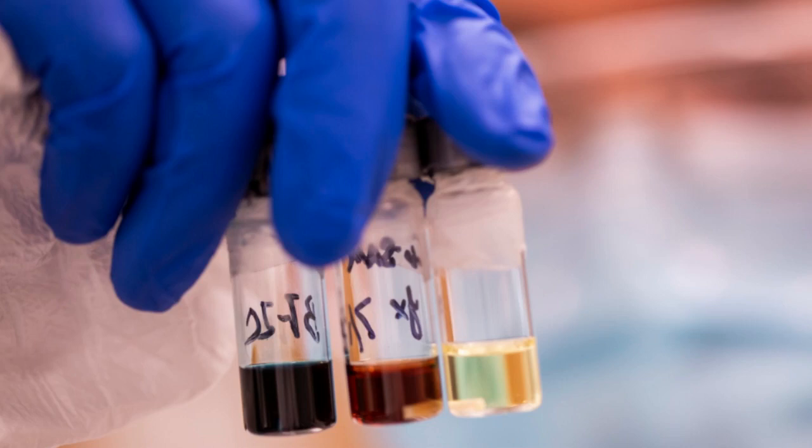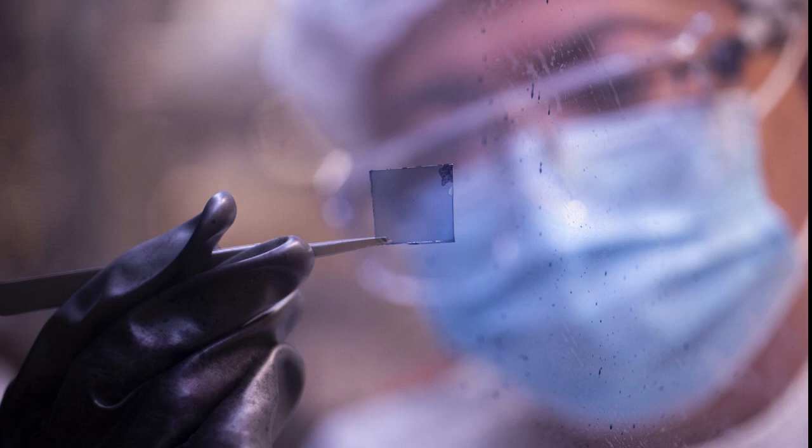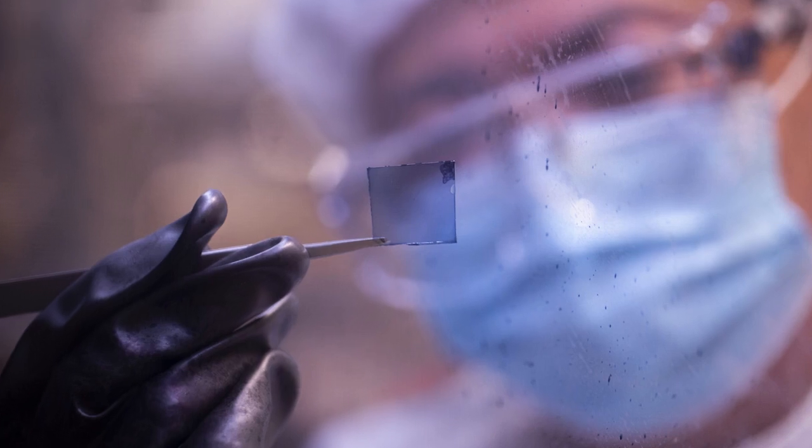In addition, the researchers developed optical coatings to boost both power generated from infrared light and transparency in the visible range — two qualities that are typically in competition with one another.